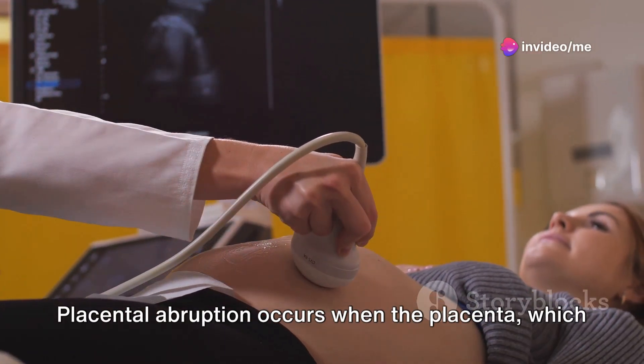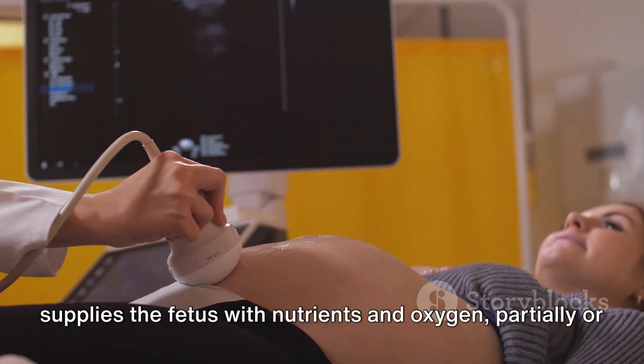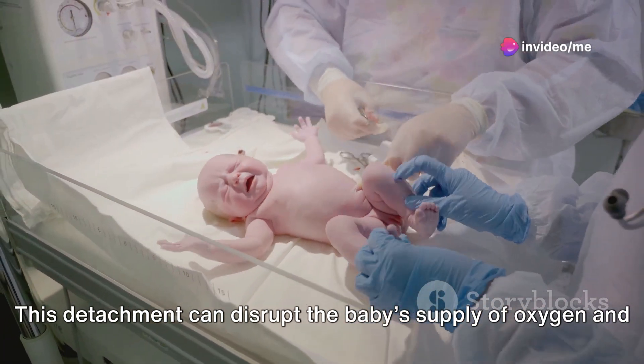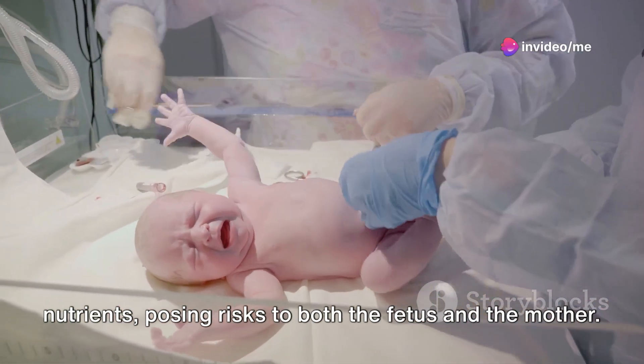Placental abruption occurs when the placenta, which supplies the fetus with nutrients and oxygen, partially or completely detaches from the uterus wall before delivery. This detachment can disrupt the baby's supply of oxygen and nutrients, posing risks to both the fetus and the mother.